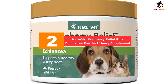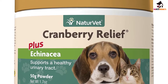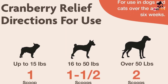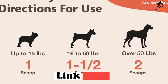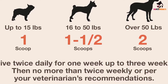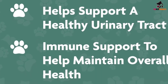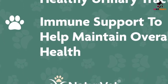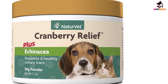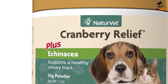At number 2, we have the Naturvet Cranberry Relief Plus Echinacea Powder Urinary Supplement. Cranberry Relief provides one of the highest concentrations of cranberry extracts in this list at 210 mg per powdered scoop. Unfortunately, there is no information as to the actual amount of proanthocyanidins present in each serving size. It also comes with vitamin C, Oregon Grape, and Echinacea, all of which contribute to improved urinary tract health, reduced inflammation, and enhanced immune system functioning. Because it comes in powdered form, it can be easily mixed with your dog's food and used on dogs as young as 6 weeks old. However, some folks don't like powdered formulations since there is a tendency that the dog will not eat all of its food, resulting in underdosing and wasting of the supplement. Nevertheless, Cranberry Relief is still an excellent choice for preventing urinary tract infections in dogs.